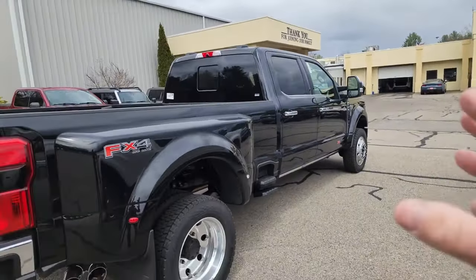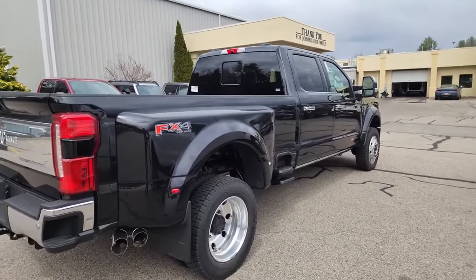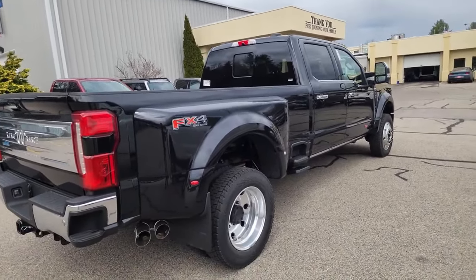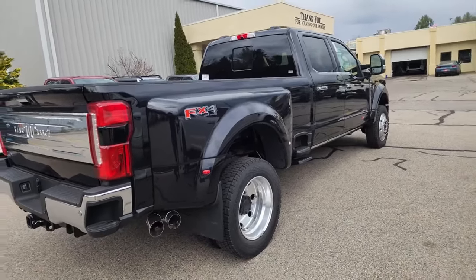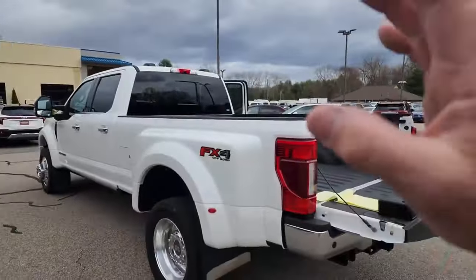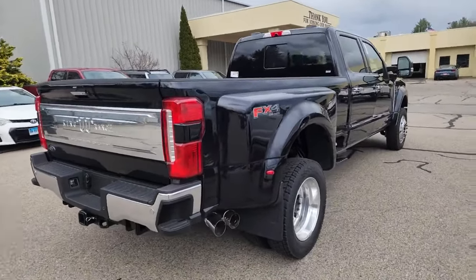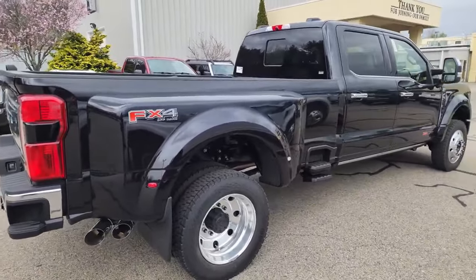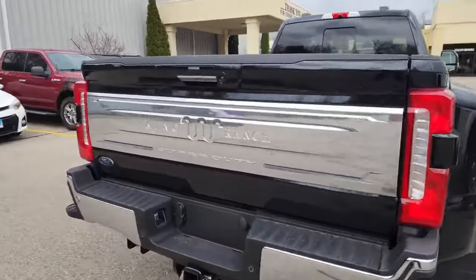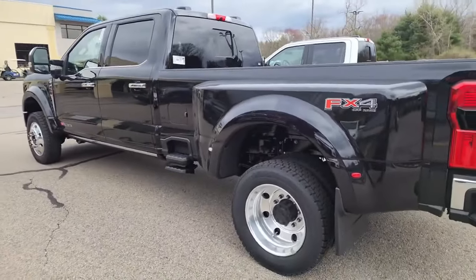I expect to get the same type of value out of this truck in four years — it should be worth pretty much damn near what I paid for it. If you punch $85,000 into an inflation calculator from four years ago, it'll be $100,000 today, which is what the new trucks cost loaded up. Eric gave me the same discount percentage on this truck. And if you look at some dealers — because these trucks are on back order and hard to get — they've been price gouging five, ten, fifteen, sometimes $20,000 over the actual sticker cost. That's not going to happen at Columbia Ford.